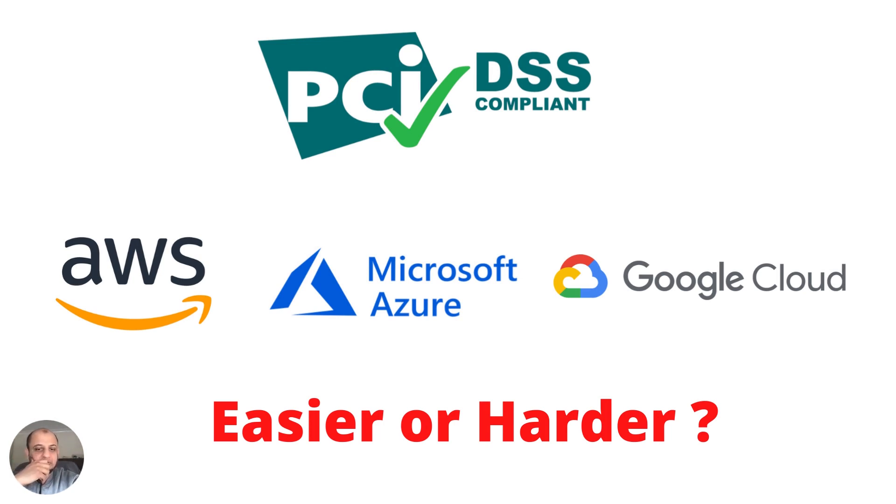The requirements change depending on the size, volume of cardholder data, and the nature of your business — whether it's e-commerce, a merchant, or brick and mortar. Now this is where I'm talking about the million dollar question: when it comes to major cloud providers like AWS, Microsoft Azure, Google Cloud, or even Oracle Cloud and Alibaba — is it easier or harder to be PCI DSS compliant on the cloud? My personal opinion: it is easier, if you know what you're doing.